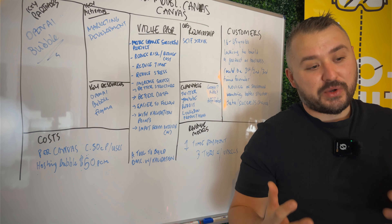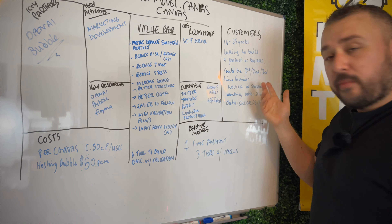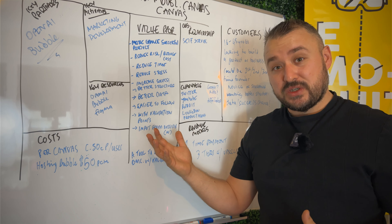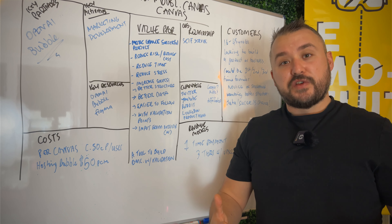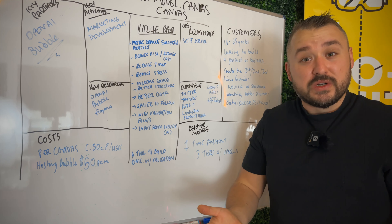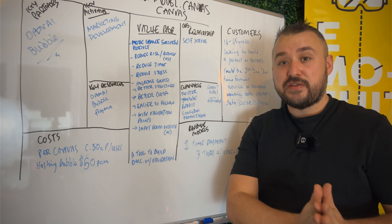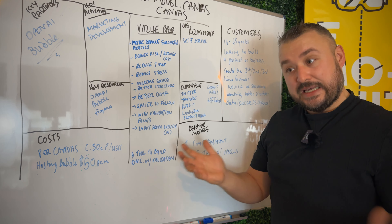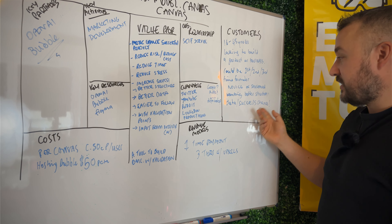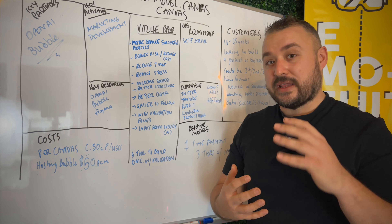Then on to the customer — who is my customer? I've got them down as 16 to 45. I don't want to discount anyone younger since they might not know how to launch something, and I have a lot of younger people trying to build their own future. It could be for first, second, or third-time founders — not necessarily novices. It needs to cater for both novice and seasoned builders wanting better structure, data, and a greater chance of success. Again, these are all assumptions I haven't yet validated.